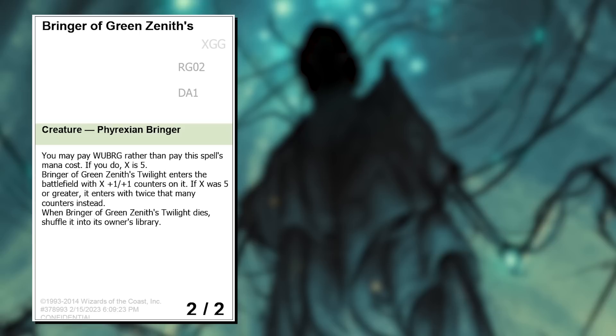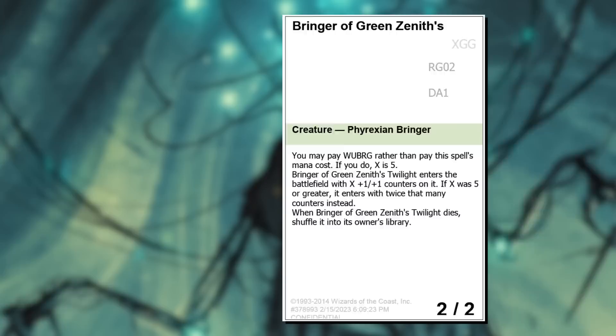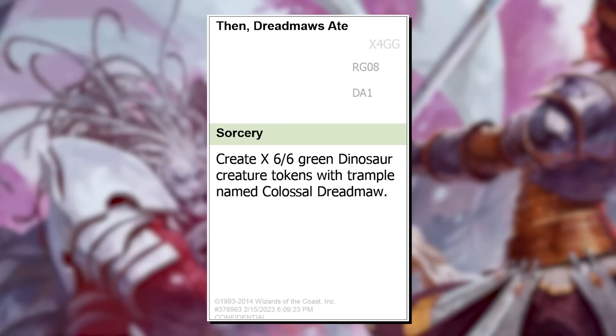Bringer of Green Zenith's Twilight — a name so long it didn't fit on the card — is a mashup of the Bringers, Zeniths, Twilight spells, and maybe even the Beacons. You can go for the five-color dream, but a seven-mana 12/12 should be plenty to get the job done. Locust Cobra is a play on Lotus Cobra — this one came entirely name-first and plays with both Loci and Spheres, so you can actually upgrade it in Limited. Pulse of the Hunter Maze is a throwback to the Pulses from Darksteel — what if there was a Poison Pulse like Pulse of the Forge was for damage? The epic war of Mirrens versus Phyrexians — who's going to win? Colossal Dreadmaw, of course. This card was actually called 'Then Dreadmaws Ate Everyone,' but it printed without 'Everyone,' and I didn't change it because I thought it was arguably even funnier.